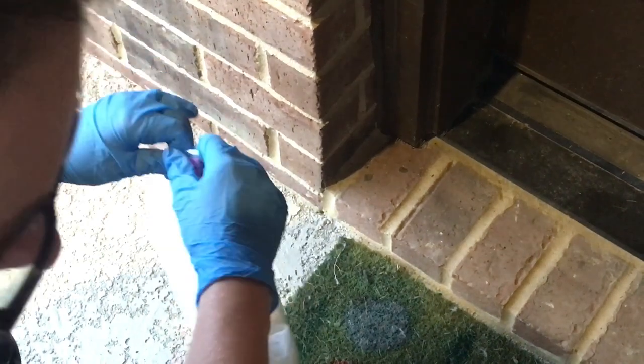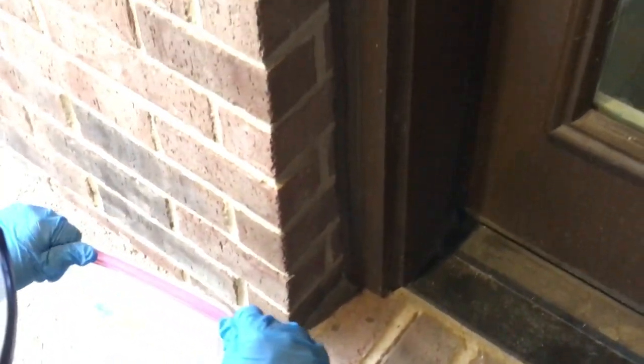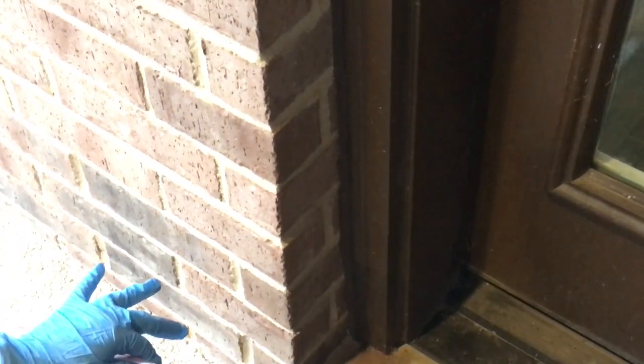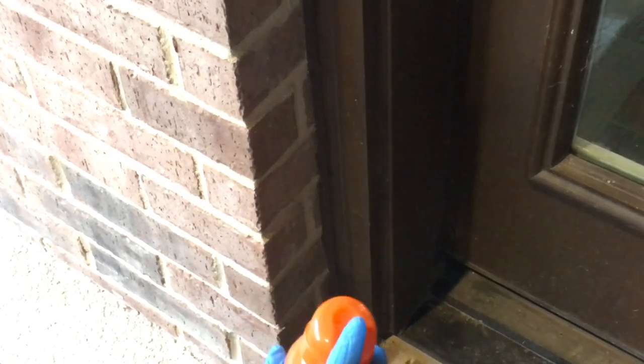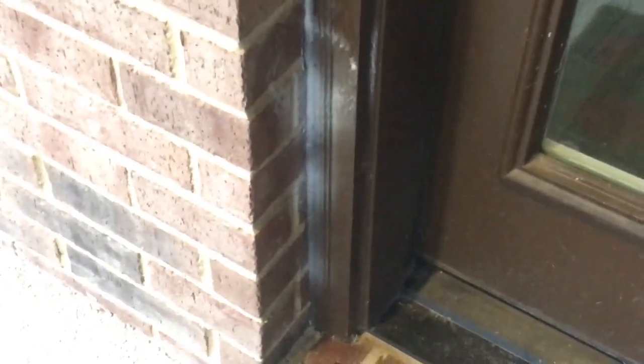Based on my research, it said that the spiders — most of them will lay the little nest and then they will either completely leave or they will stay in the area, just depending on which spider they are. So there could be a mama watching.